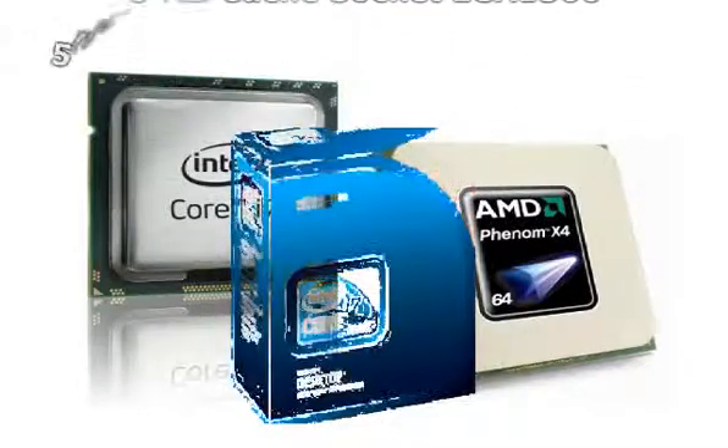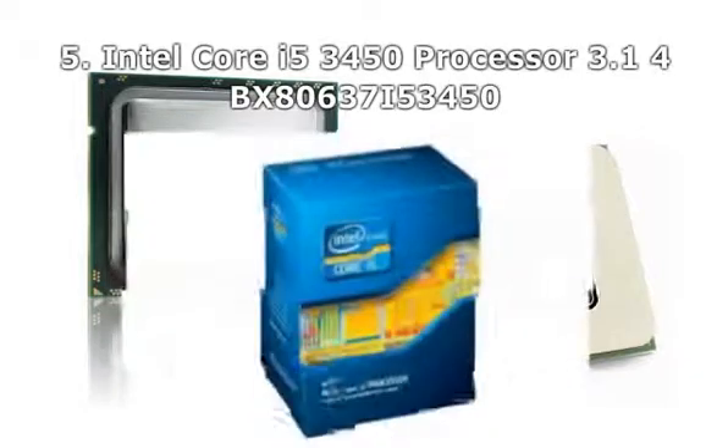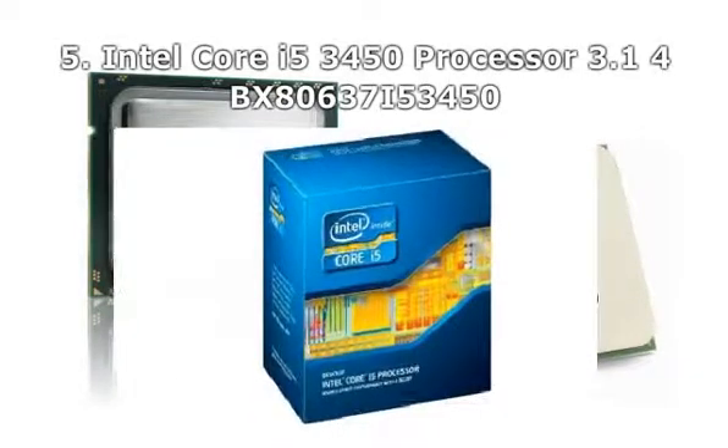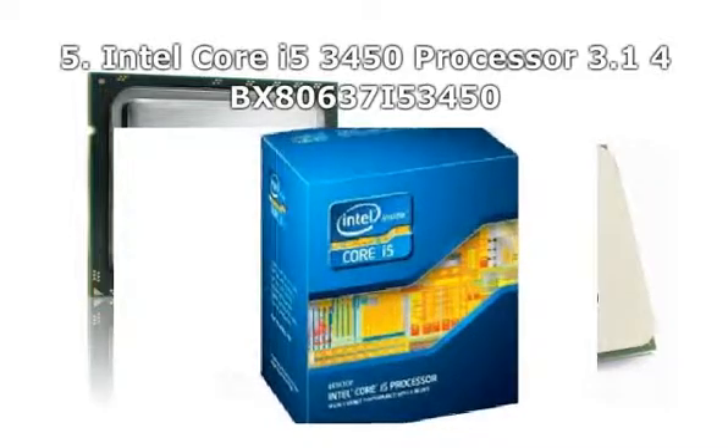Number 5: Intel Core i5-3450 Processor, 3.1GHz, BX80637i53450. Number 6: Infinimi X6-1045T, 2.70GHz, M3 Processor.